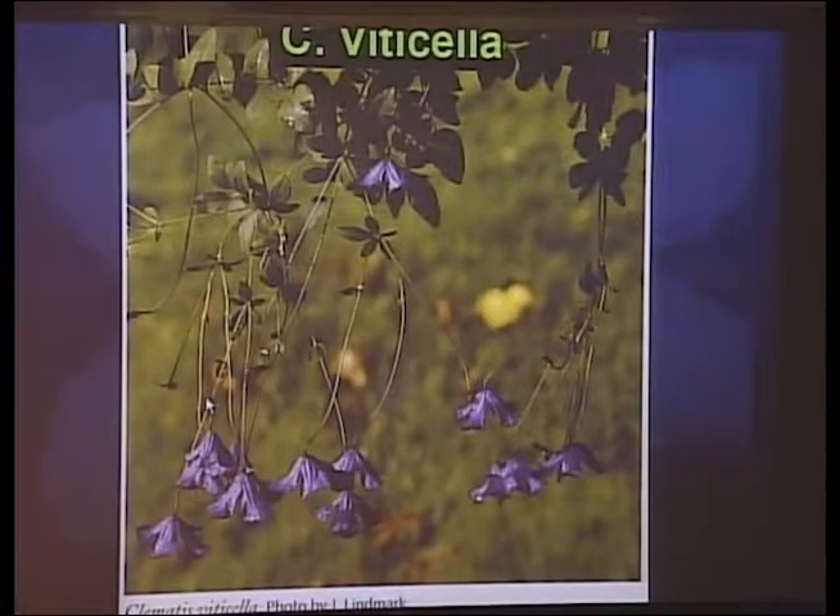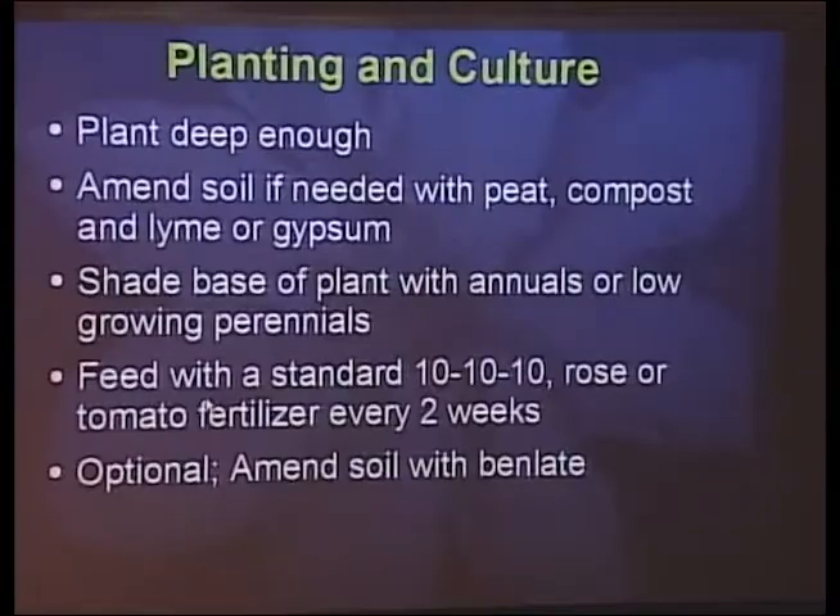Clematis viticella grows from Italy to Turkey along the Mediterranean. It's native to Southern Europe, is very vigorous and very hardy, and is very popular for hybridizing because it imparts those characteristics to hybrid plants. This picture shows Clematis viticella growing in Italy — it has a small, nodding, dark purple flower and will grow 30 to 35 feet. It's a very vigorous, very floriferous vine.